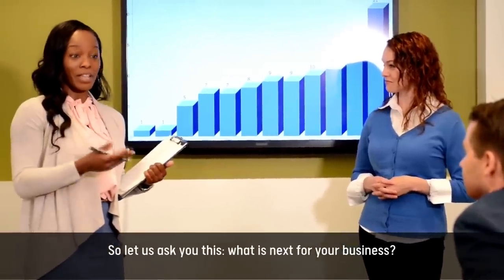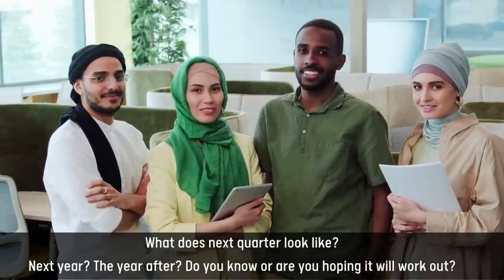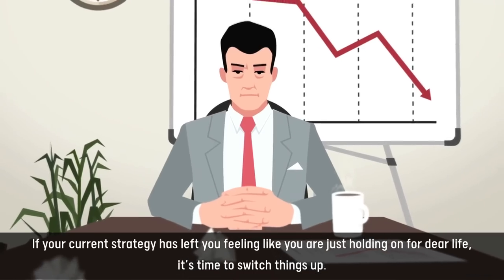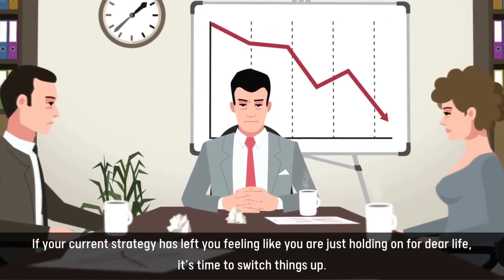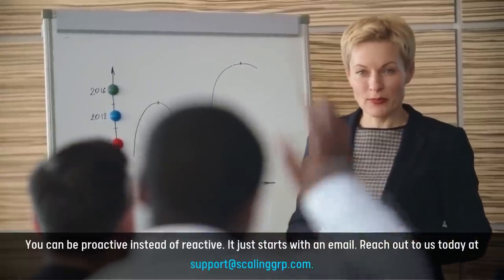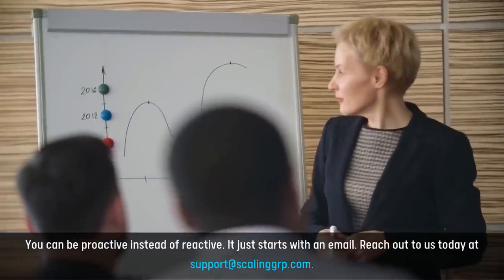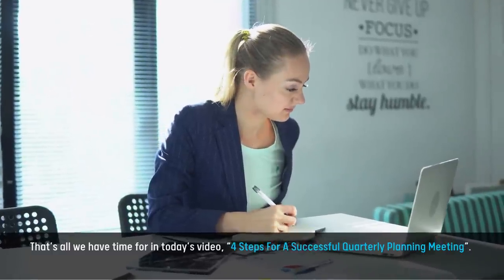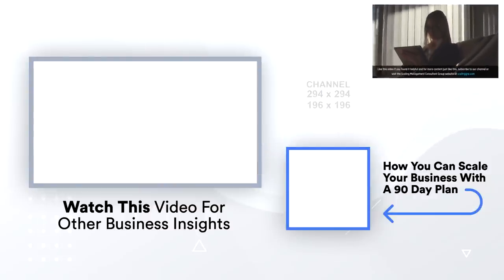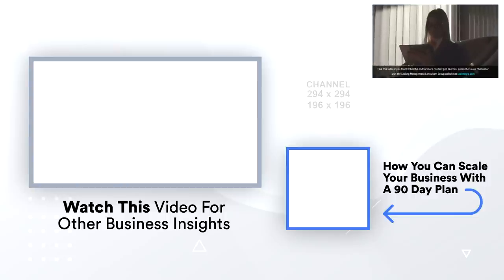So let us ask you this: what is next for your business? What does next quarter look like? Next year? The year after? Do you know, or are you hoping it will work out? If your current strategy has left you feeling like you were just holding on for dear life, it's time to switch things up. You can be proactive instead of reactive. It just starts with an email. Reach out to us today at support@scalinggrp.com. Like this video if you found it helpful, and for more content just like this, subscribe to our channel or visit the Scaling Management Consultant Group website at scalinggrp.com.